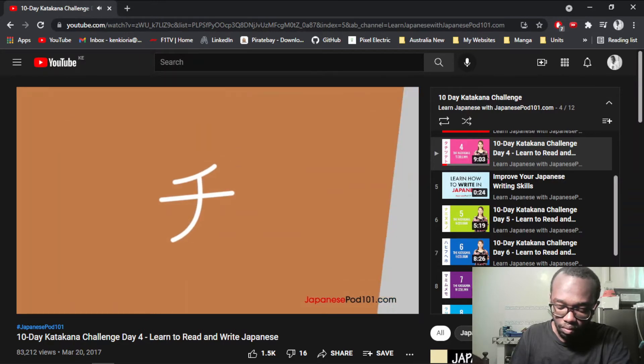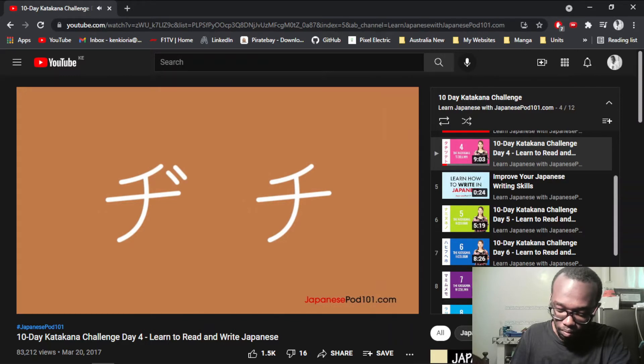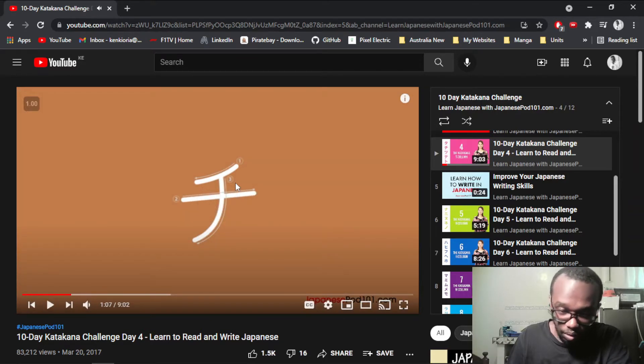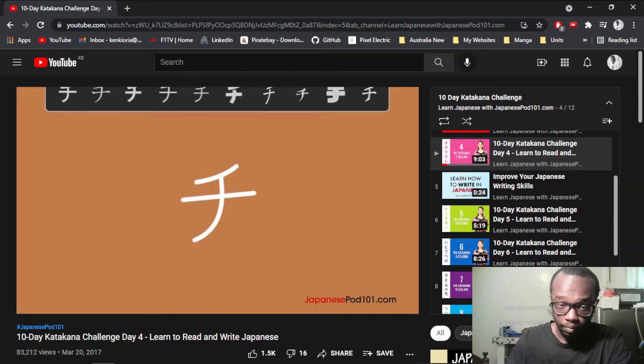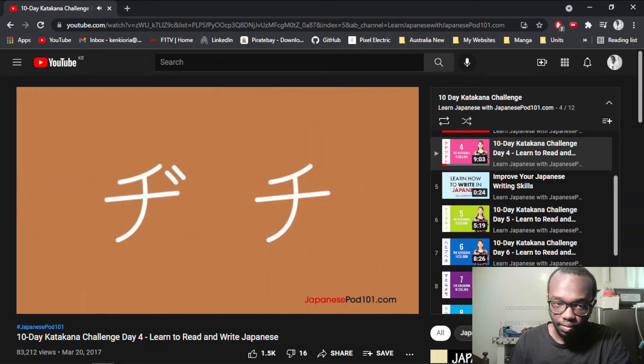Try to imagine katakana Chi as a chicken. Now let's add a dakuten to Chi. Remember, it's not pronounced Di. Actually, Chi with a dakuten is pronounced as Ji. So that shape looks like an F when exaggerated, but the character is Chi.